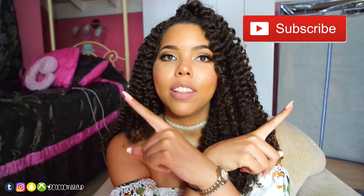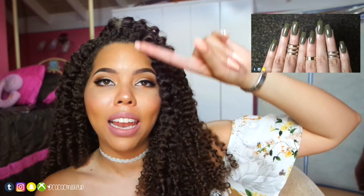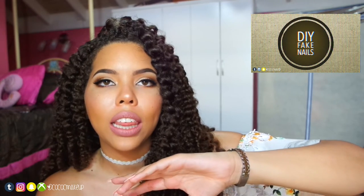Hey guys, today is going to be my July favorites. I have all the links and times for the different sections down below if you guys want to go to a certain part. If you guys could please like this video and also subscribe — the button is somewhere on screen, just click it. If you're hearing some sound, it's raining and there's a thunderstorm outside. Also, if you want to know how I did my nails, my link will be right here and down below.